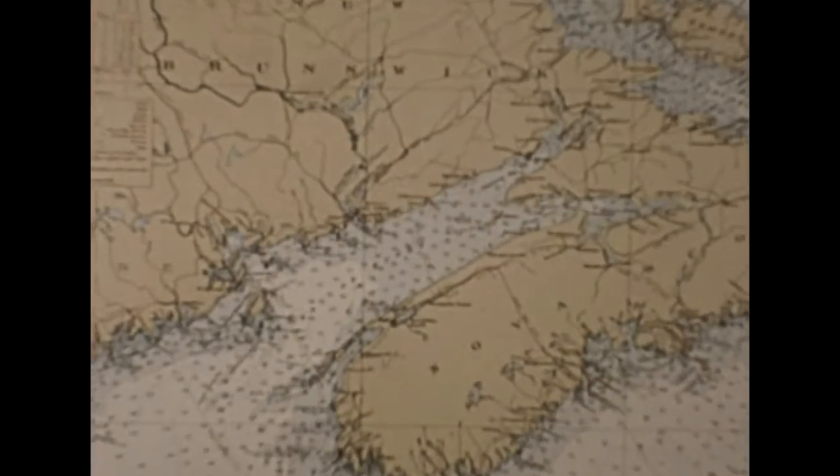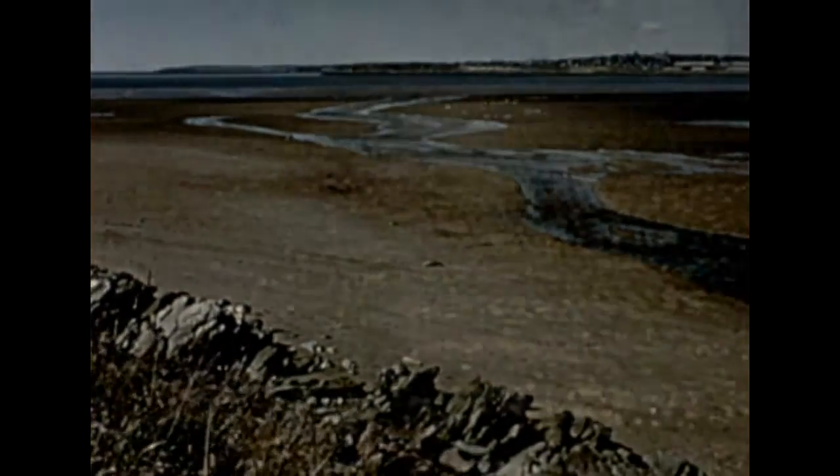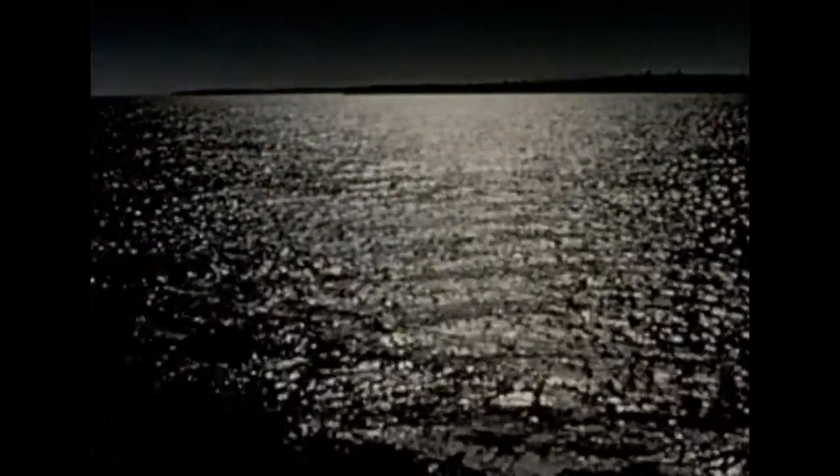Between the Canadian provinces of New Brunswick and Nova Scotia lies the Bay of Fundy, where the world's highest tides pour into its shallow funnel-shaped basin. At low tide, vast areas of sea bottom are exposed, and about six hours later, ocean water once more laps the shore.